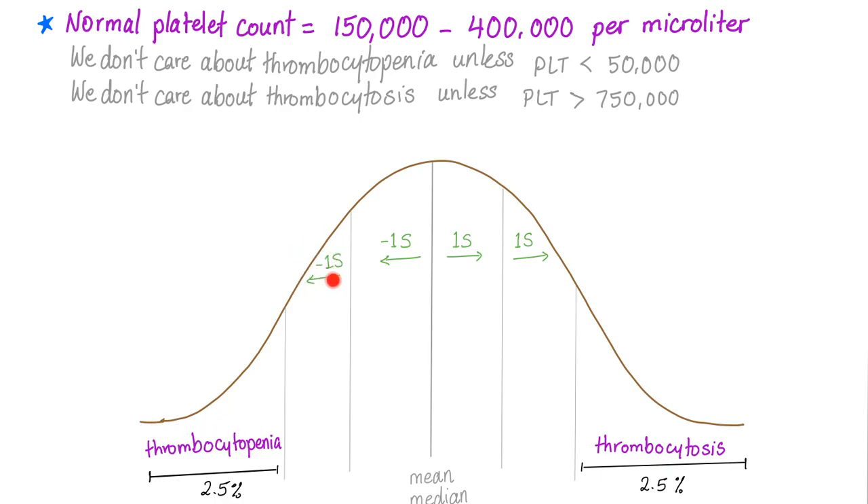Let's say your platelet count is 120,000 — I'm not going to worry about you. You're probably fine. I'll just ask: do you have any symptoms? No? Go home and follow up with me, provided that everything else is normal.